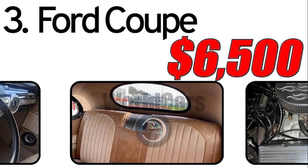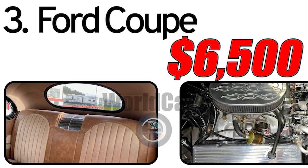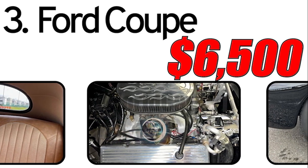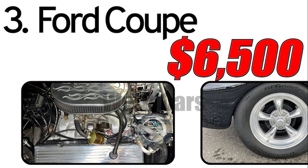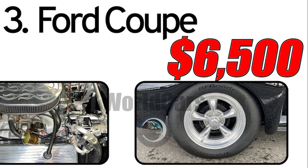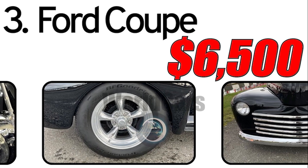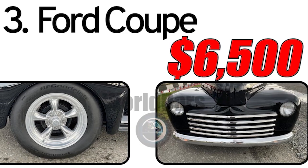Currently, the value of the 1946 Ford Coupe is estimated at around $6,500 on the secondary market. However, prices may vary depending on the specific condition of the car, the availability of original parts, and the model's popularity among collectors. The specific condition of each individual car can vary significantly depending on how well it has been preserved and restored. It is important to consider the history of maintenance and restoration to assess the current condition of the 1946 Ford Coupe.